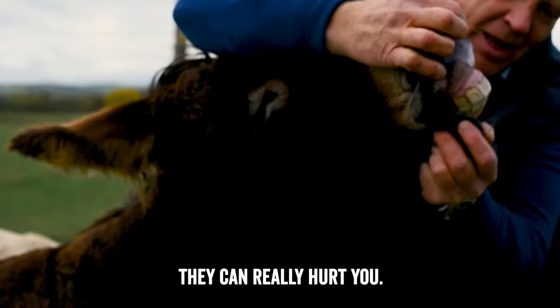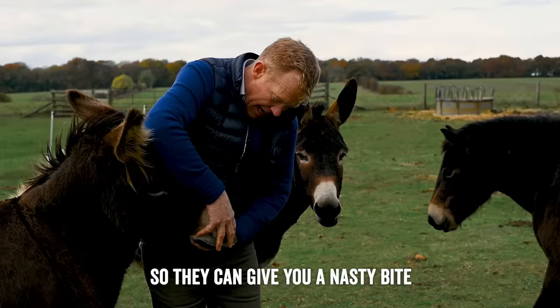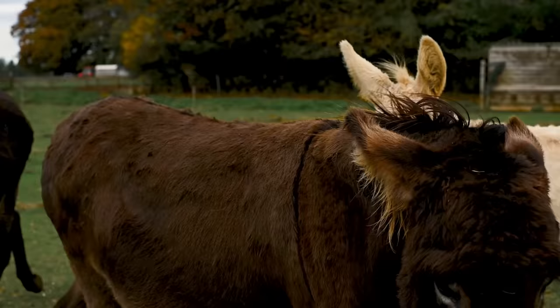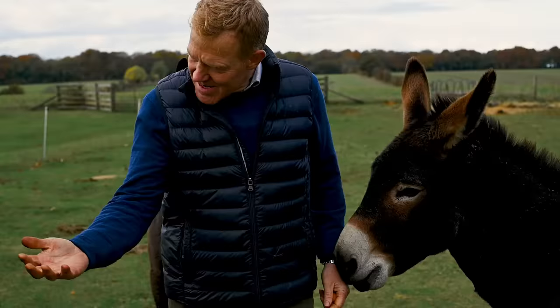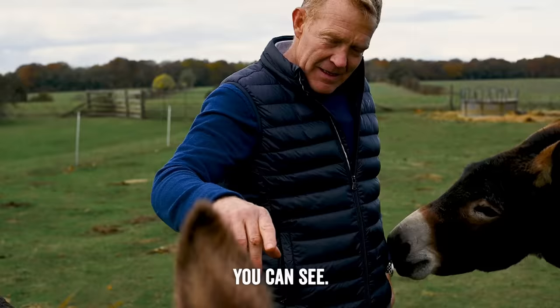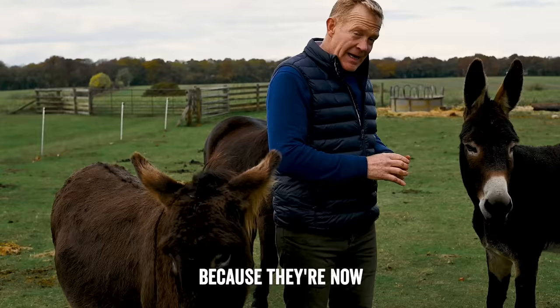Have you ever seen videos of wild donkeys or asses fighting? They'll just gnash out at each other, and they can give you a nasty bite. They do like to come up and give you a bit of a nuzzle and a push and sometimes a bit of a nibble, which is actually a sign of affection. But looking at their characteristics, you can see this one has got her ears back, which means they're feeling a bit angry — it's a sign of aggression. They're generally doing it to each other, trying to warn the pony off who would like a little treat.